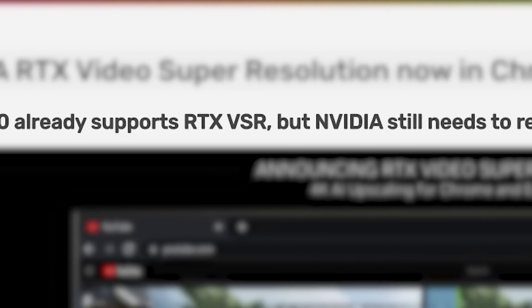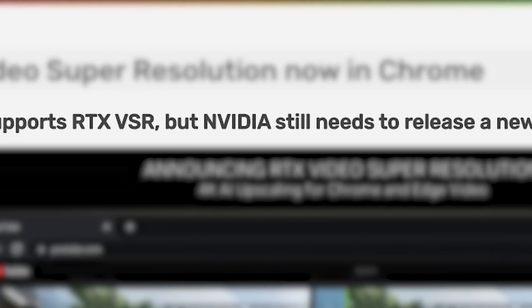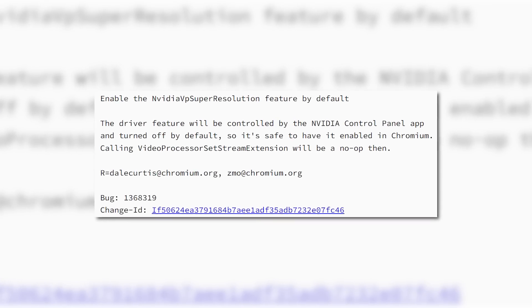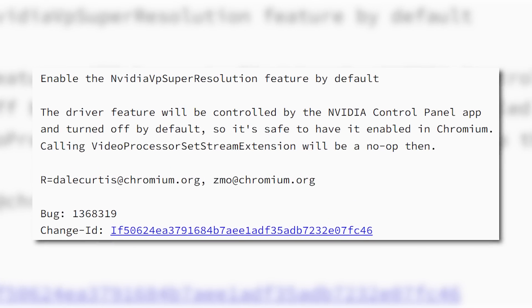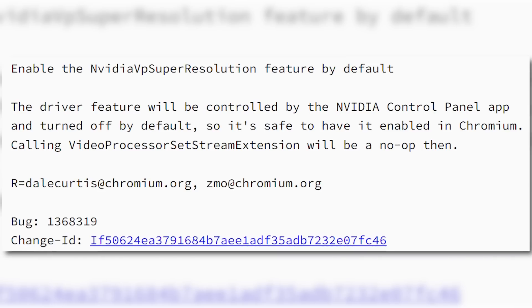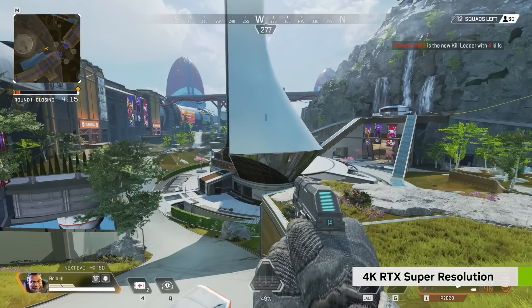So far, while Chrome has gotten support, we're still waiting for a driver update from NVIDIA. Not only that, but it looks like the video upscaling won't be turned on by default — apparently you'll have to turn it on in the NVIDIA control panel. Either way, this is definitely something to look forward to.